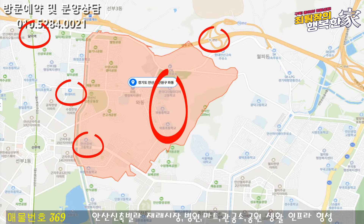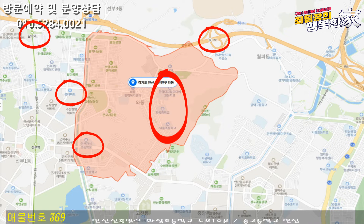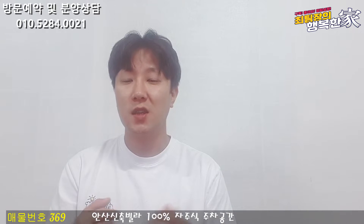주변은 학군도 굉장히 좋습니다. 초중고등학교 모두 도보로 이동할 수 있는 거리에 나와 있고요. 주변에 대형마트나 대형병원도 모두 인접해 있습니다. 교통 같은 경우는 버스정류장도 바로 앞에 있고요. 서해선 달미역까지도 대중교통으로 약 10분이면 이동 가능합니다. 영동고속도로 서한산IC, 안산IC까지 차량으로 약 5분에서 10분이면 이동이 가능하기 때문에 차량으로도 굉장히 편한 위치입니다.